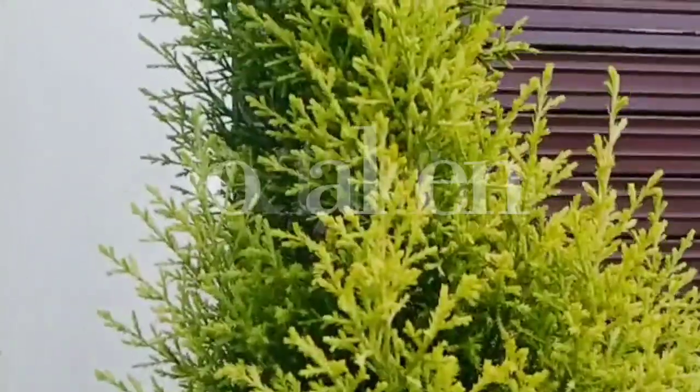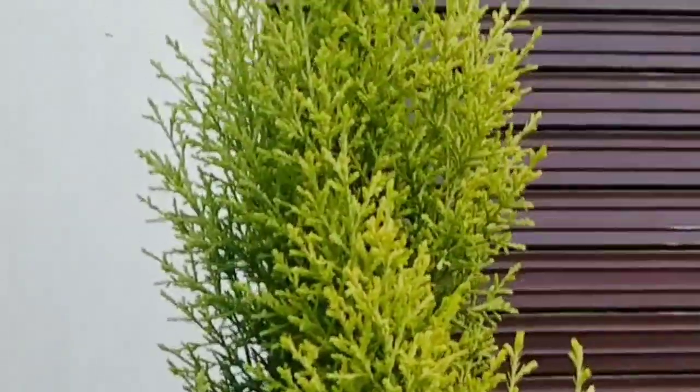Next on our list is the foxtail fern. This fern is a very beautiful variety. You can keep it both indoors and outdoors, and it also grows well in dim light.